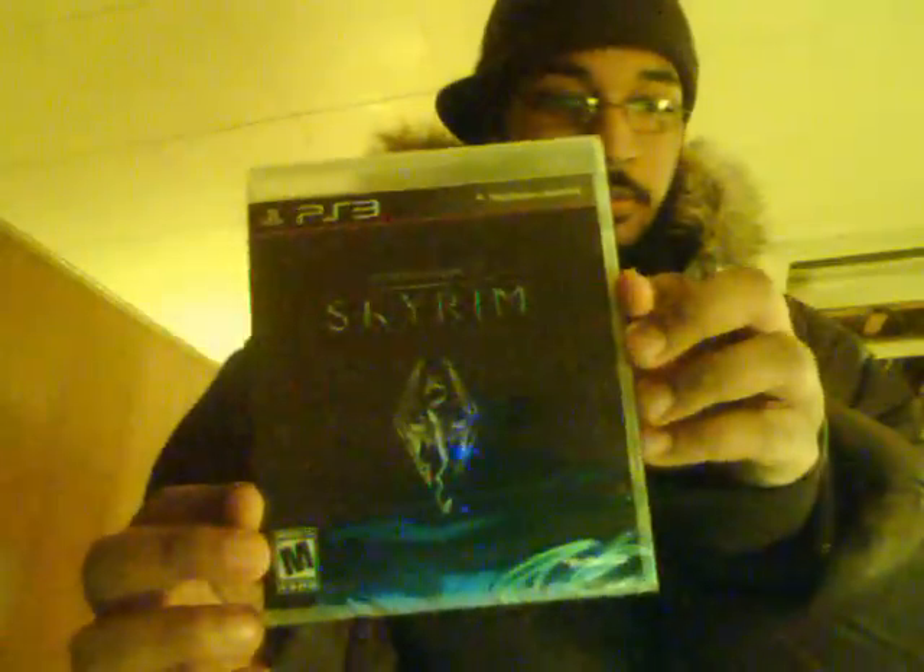What's up, YouTube? It's PerfectGC right here. I know you didn't see me for a while, but anyway, I just went to GameStop and it's about 12:45 right now. It's a midnight release for Skyrim and I'm doing an unboxing video for it.